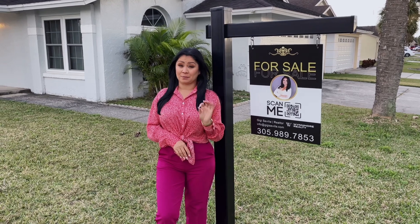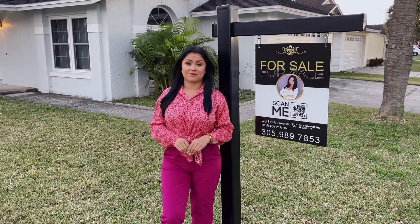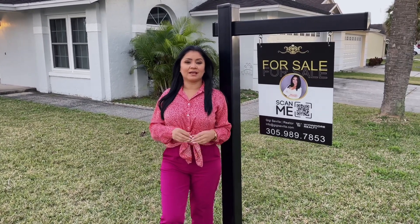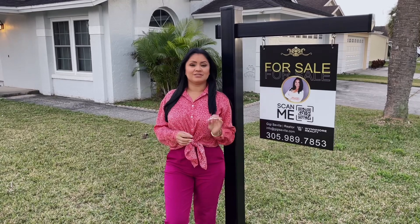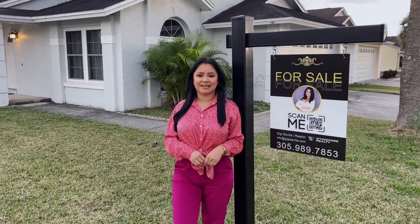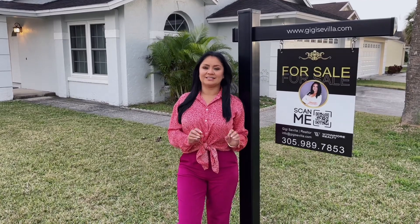I wouldn't wait any longer to place an offer on this property. Give me a call today at 305-989-7853 and follow me on Instagram at Gigi Sevilla Luxury. Also go ahead and visit my website to see any other upcoming properties at www.ggsevilla.com.